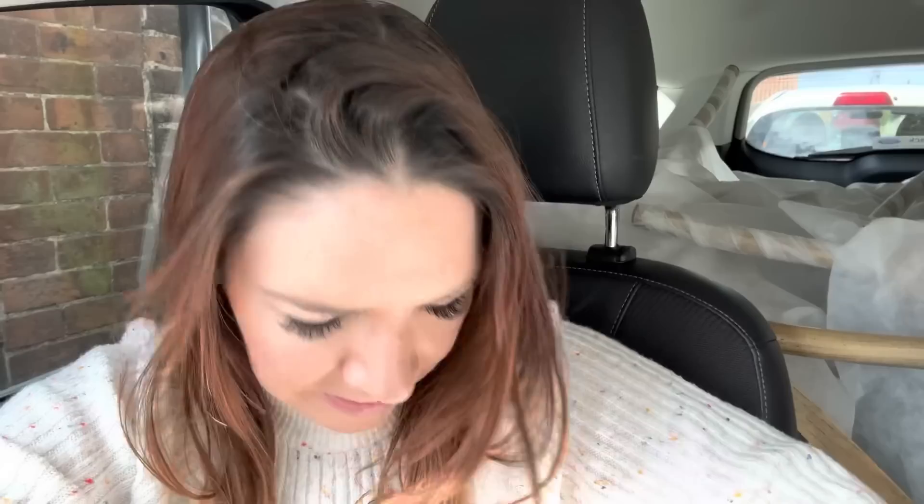I've just got to Stiffkey Stores. But first I wanted to show you my travel mug — I bought this recently from a charity shop. It's a V&A Museum travel cup, so pretty with a little blossom and a bird on it. I've just got water in it for now. Let's go inside — I can't wait to have a look around and get a lovely coffee!